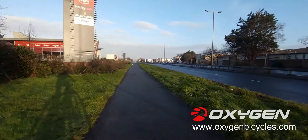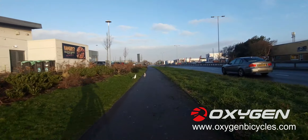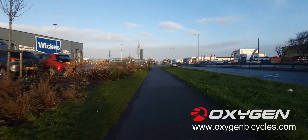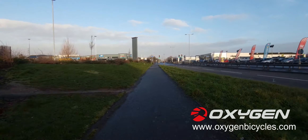I can smell fish and chips — actually we're just passing the McDonald's. Right, let's come up here. We're going along the path and keeping off the dual carriageway.